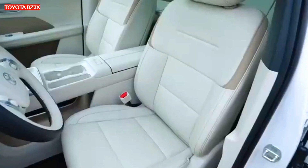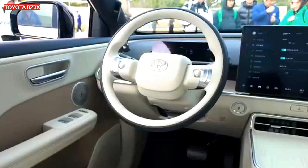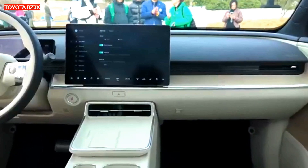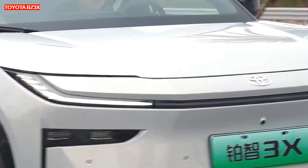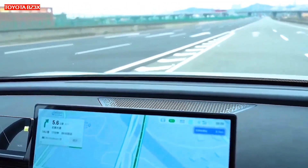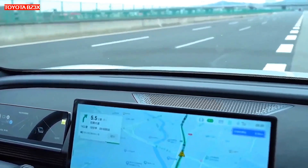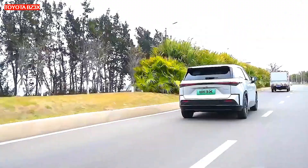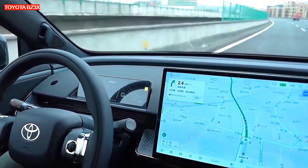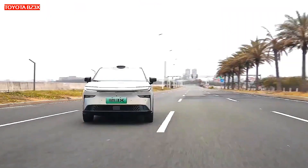Three color schemes are available for the interior: beige, black, and orange. The front seats are electrically adjustable — the driver's seat has six directions of adjustment and the passenger seat has four. The front seats are also heated and ventilated, and the seats are upholstered in leather in all trim levels. The first row of seats folds down to create a flat resting surface. The rear seats fold in a 40-to-60 ratio, creating a large cargo area, though the automaker did not provide exact data on trunk capacity.